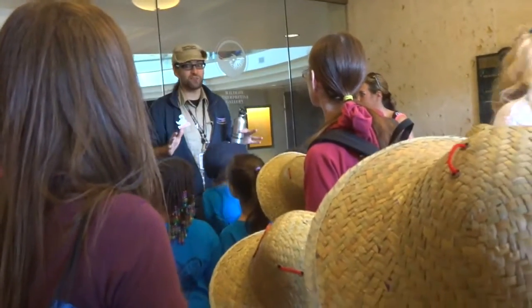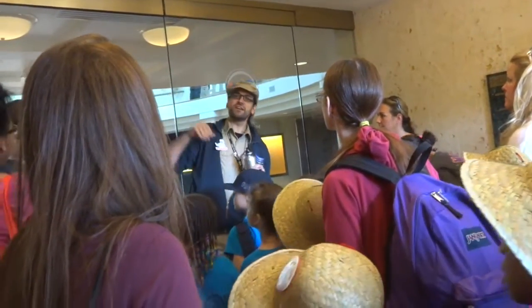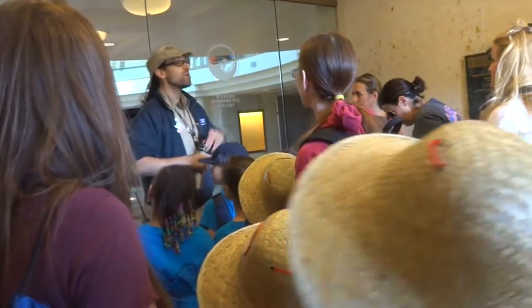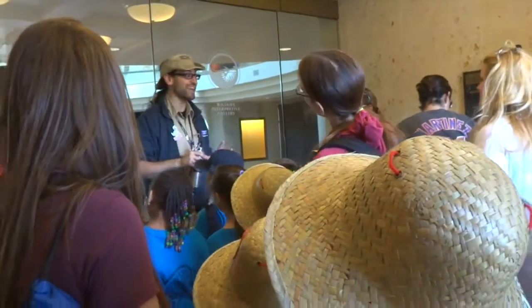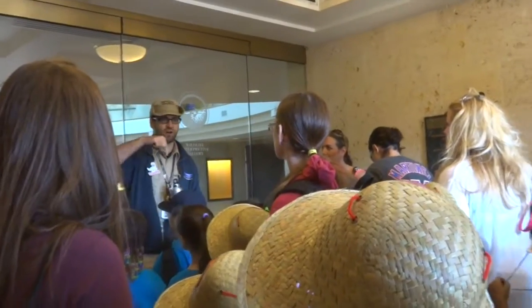We've got a lot of great things to share with all of you, including Science on a Sphere! Which is our animated globe from the National Oceanic and Atmospheric Administration. It's really neat - it's like a movie screen, you can walk all the way around.